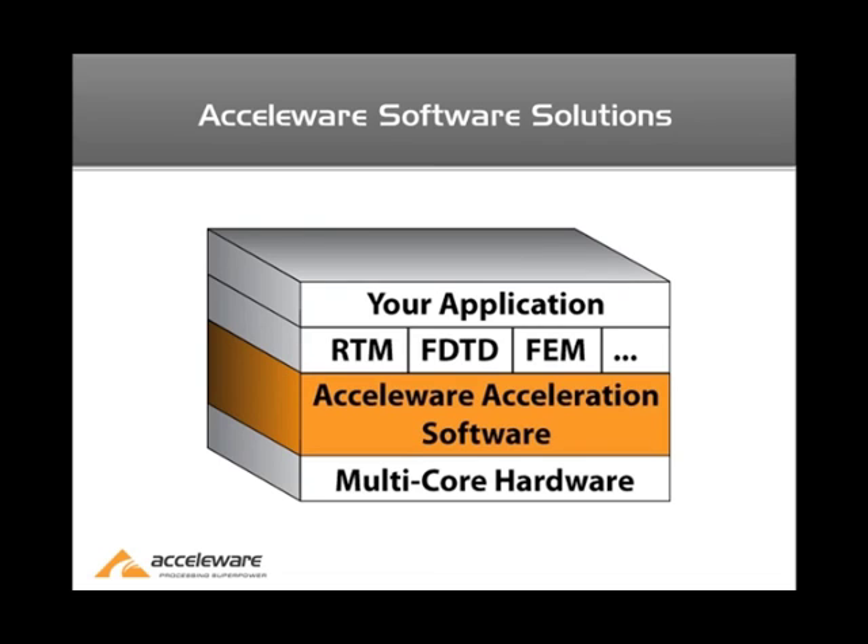As a brief overview of our products, we provide libraries that act as a middleware layer to interface between multi-core high-performance computing hardware and specific applications, ranging from reverse time migration through the finite difference time domain. Our library abstracts the details of this hardware, so you as the programmer don't have to worry about the underlying hardware architecture, which significantly reduces the time to market and reduces the risk of bringing a GPU solution to market, or even just testing a GPU solution for its performance.